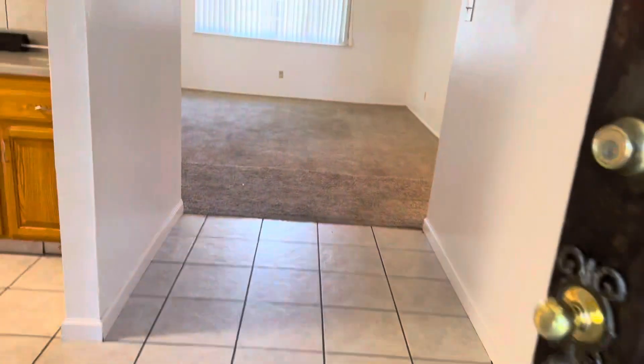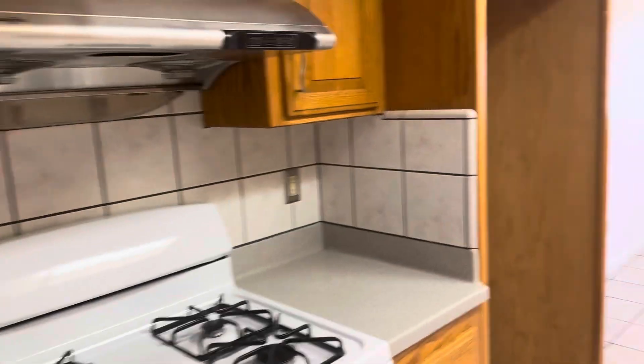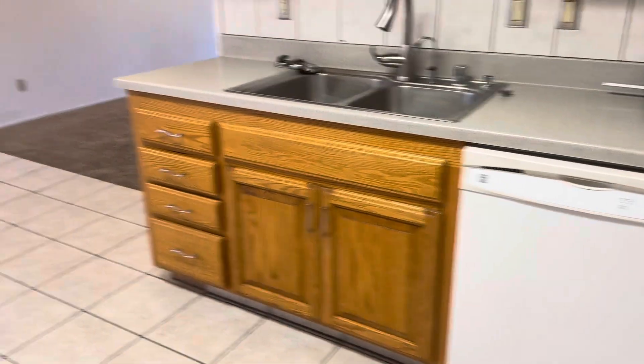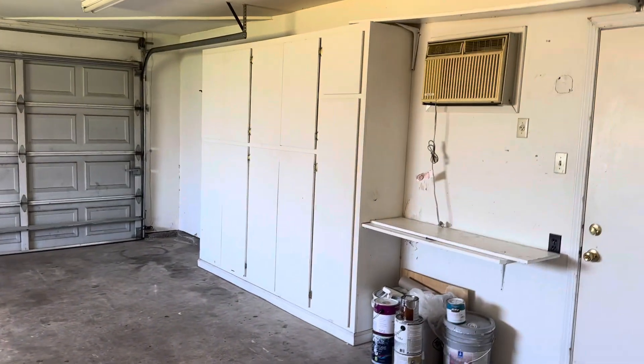This is a three-bedroom, two-bath. We come in through the kitchen — here's your stove, your range, ceiling fan, dishwasher, lots of cabinets. And then this is your garage — there are definitely cabinets already in the garage.